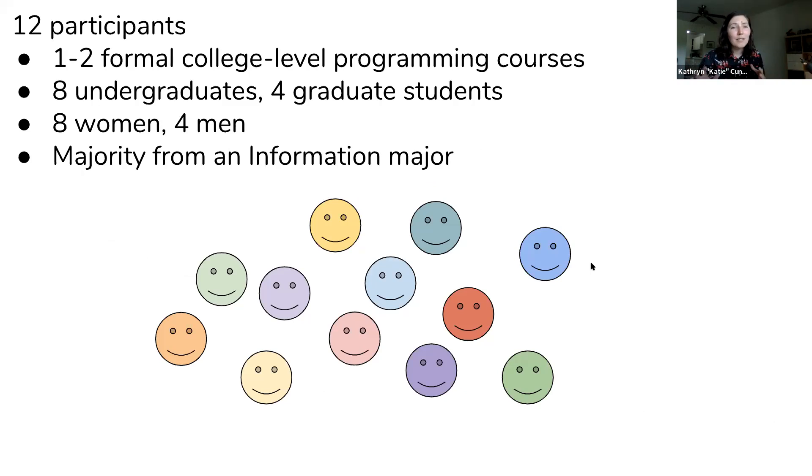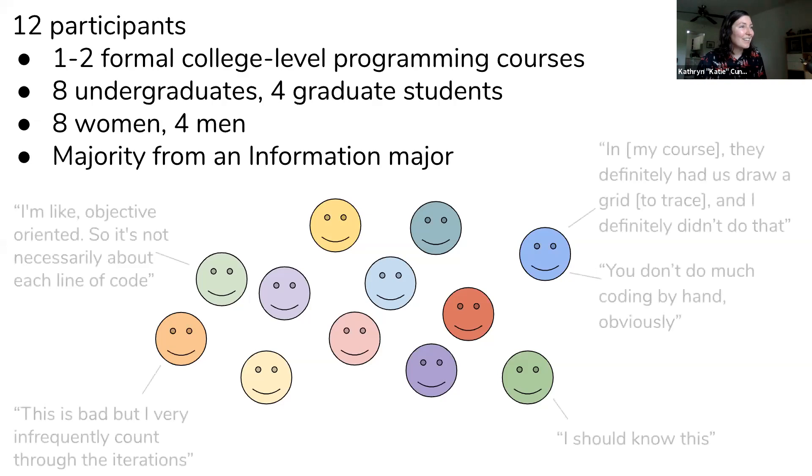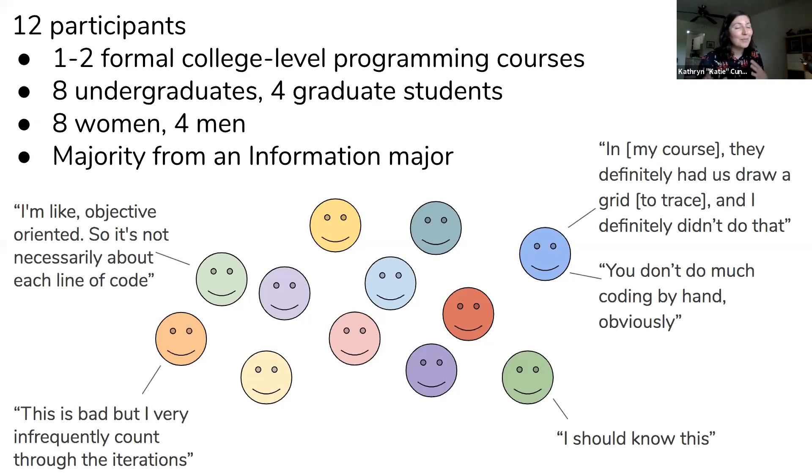My participants were intentionally limited to a small amount of prior programming experience — no more than two formal college-level programming courses, and most had just one. They were mostly undergraduates, some graduate students, eight women, four men, and the majority were from an information major, not a computer science major. Almost all of these participants had judgments about code tracing — they had some thoughts about it that they wanted to tell us.